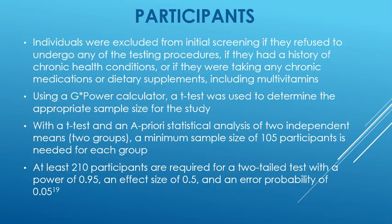Regarding participants, individuals were excluded from initial screening if they refused any testing procedures, had a history of chronic health conditions, or were taking any chronic medications or dietary supplements including multivitamins. To determine sample size, a G-power calculator and t-test were used. With an a priori statistical analysis of two independent means, a minimum sample size of 105 participants is needed in each group — totaling at least 210 participants — for a two-tailed test with a power of 0.95, an effect size of 0.5, and an error probability of 0.05.